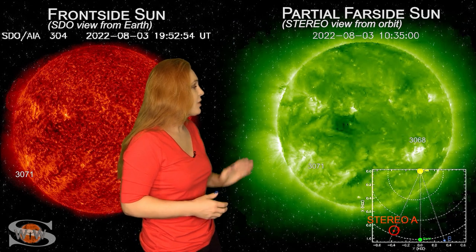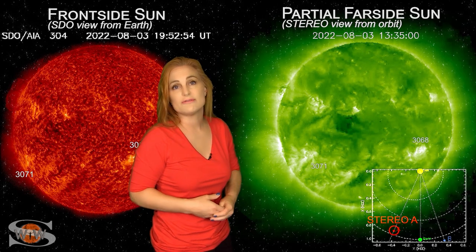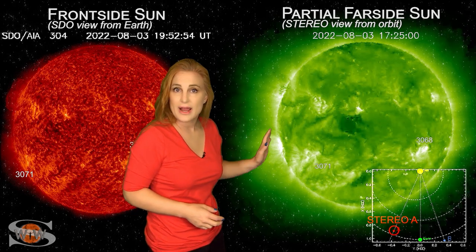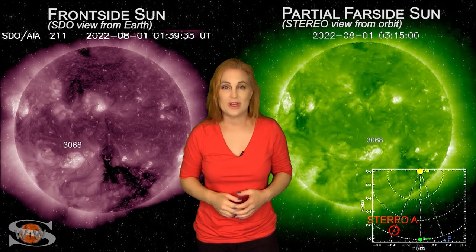On top of that, we do have a few more active regions that look like they're going to be rotating into earth view. This is going to boost the solar flux up and keep us in that marginal range for radio propagation on earth's day side, and perhaps it might begin those radio blackouts again.